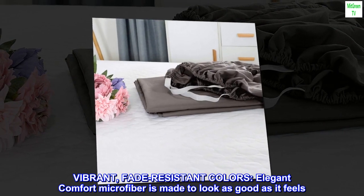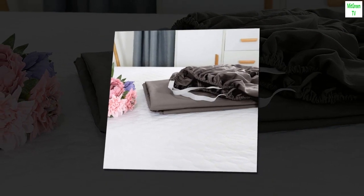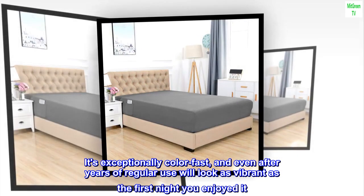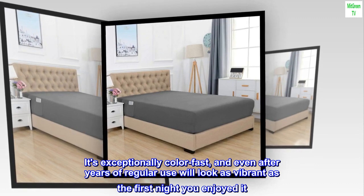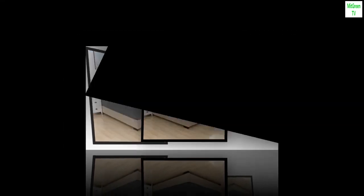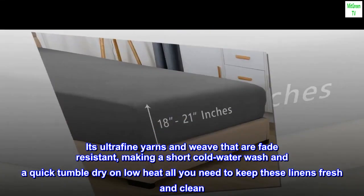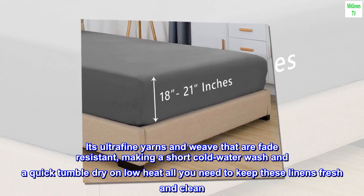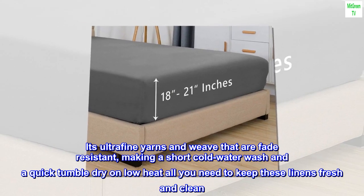It's exceptionally color fast, and even after years of regular use will look as vibrant as the first night you enjoyed it. Its ultra-fine yarns and weave are fade resistant, making a short cold water wash and a quick tumble dry on low heat all you need to keep these linens fresh and clean.